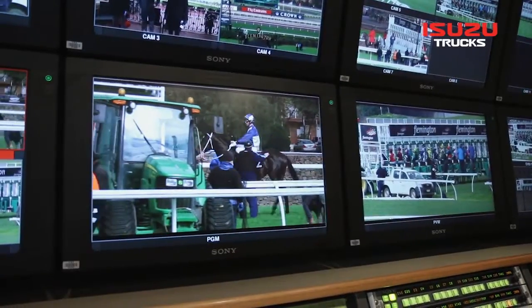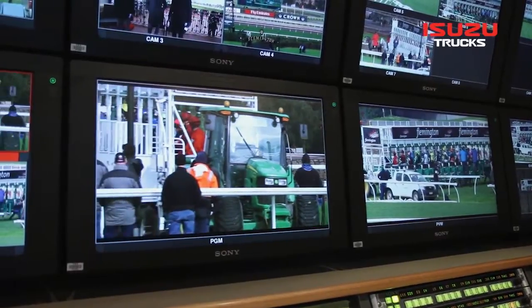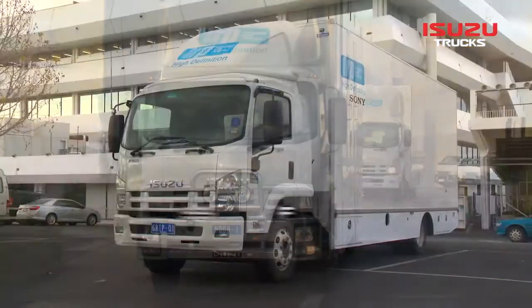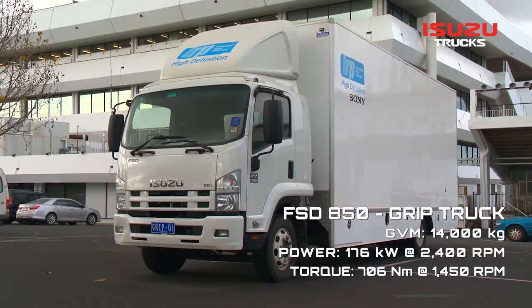We also have facilities to broadcast the production to the stakeholders, which is Sky Channel and, more importantly, TVN. The FVL is used for metropolitan race meets and is partnered with an FSD 850 grip truck.